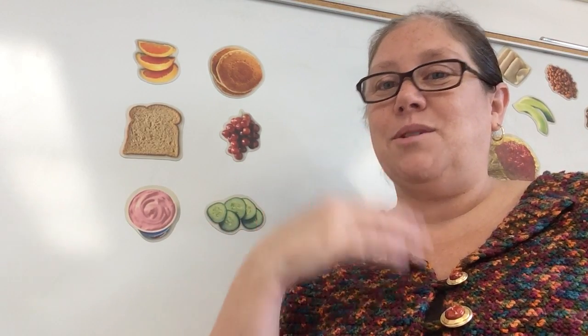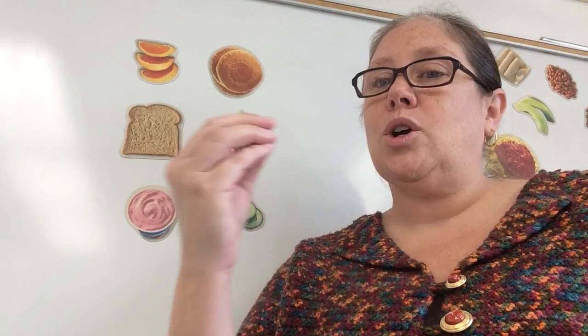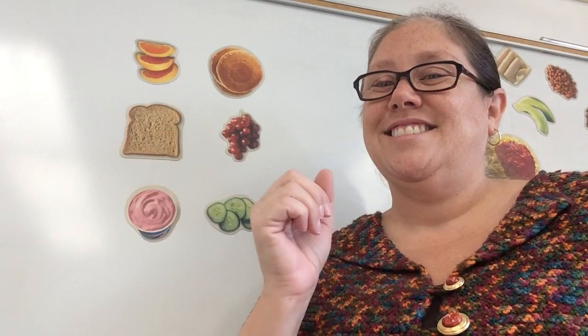And our last one is cucumber. Here we go. Stretch that word out. Cucumber. Do it again with me. Cucumber. It stops on er.